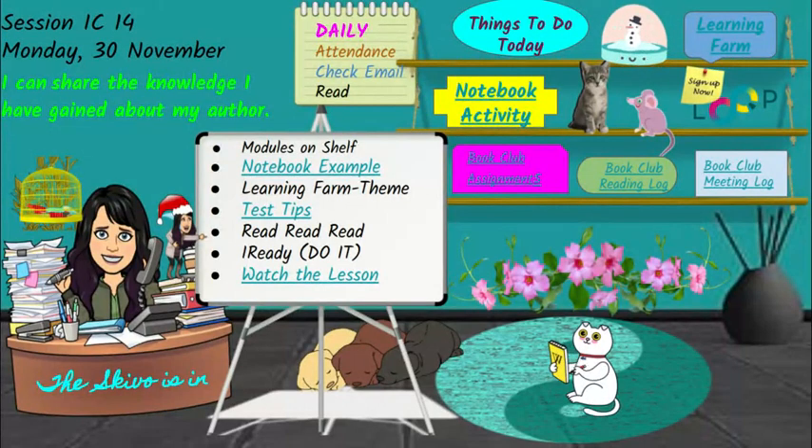On the bookshelf, things to do today: learning farm activity, notebook activity. Again, if you haven't signed up for Loop, it's going to cost you in the end because those people that have signed up are getting extra points and you're not. So if you don't need those points, that's fine — up to you. And on the bottom shelf, the things that you need to access book club.